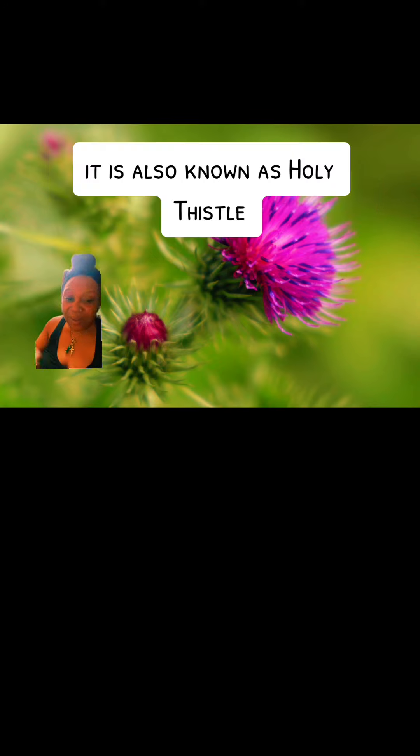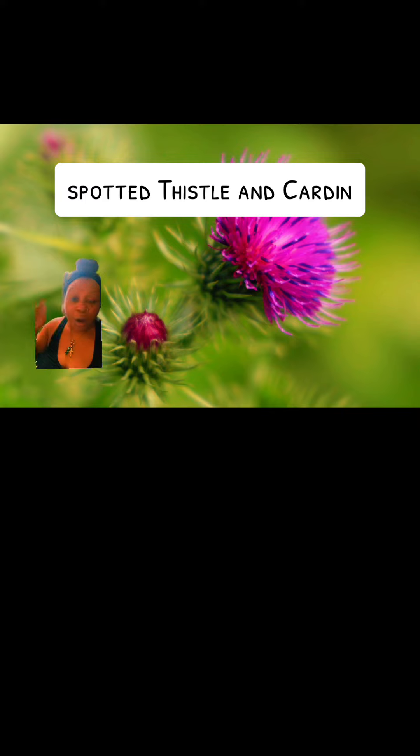It is also known as Holy Thistle, St. Benedict Thistle, Spotted Thistle, and Cardin.